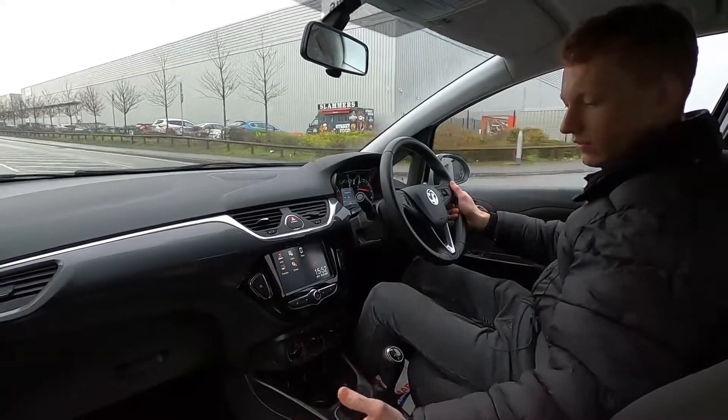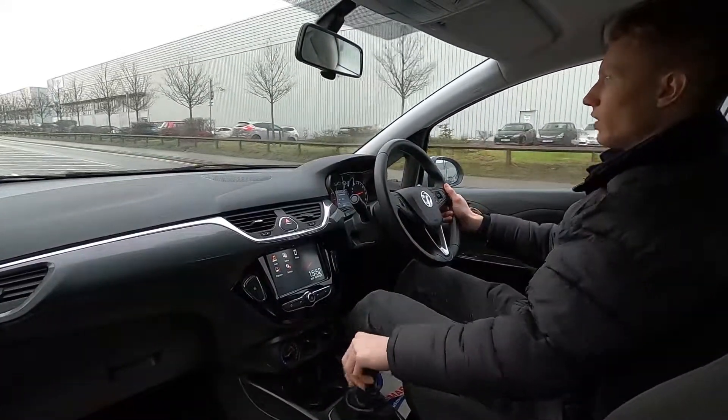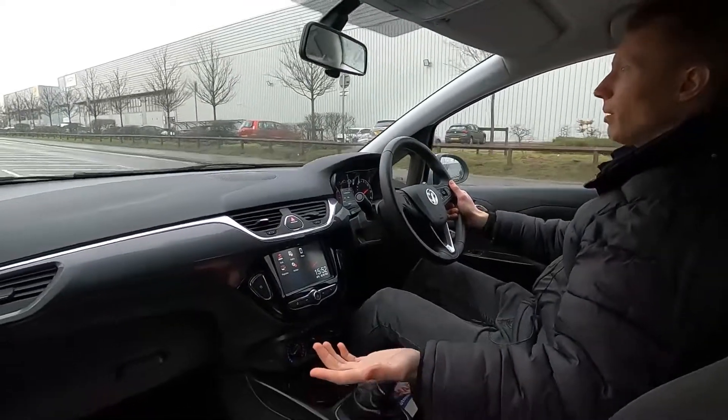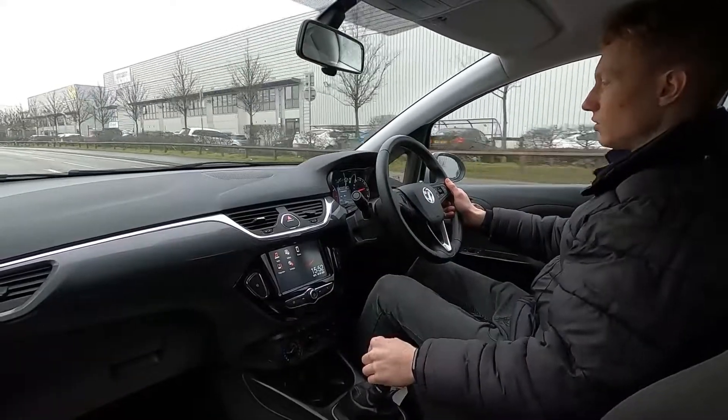It pulls away very nicely, no problems whatsoever. The interior is very comfortable and the seats have a nice feel to them. Going up a bump — no problems at all — and it picks up speed without an issue.